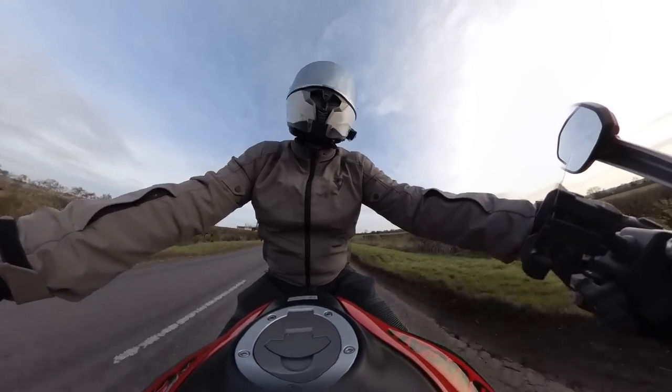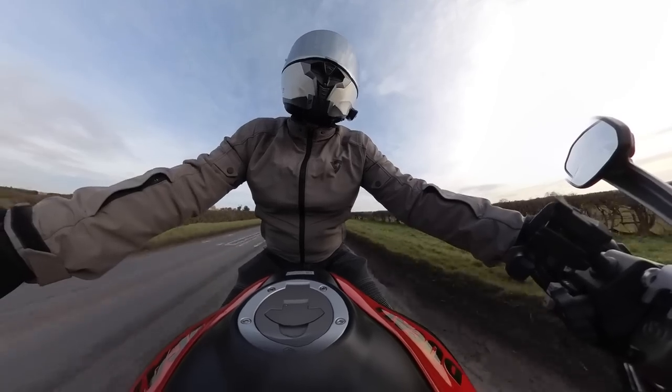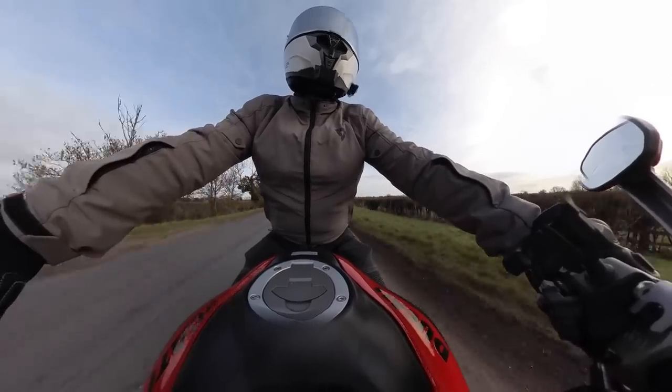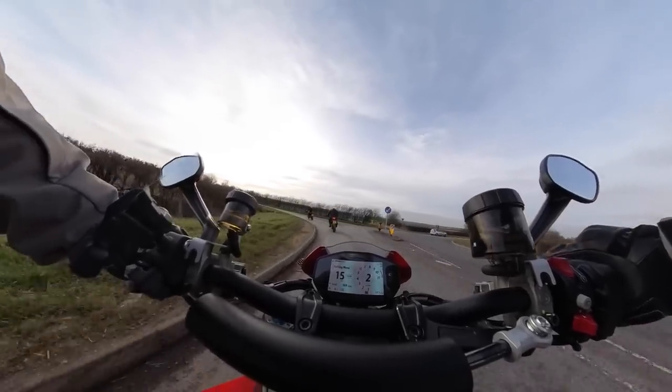Probably not going to be that audible to you just because I've got the helmet mic, but trust me it sounds good. In fact it reminds me a little bit of my Mini Cooper, which does the same thing when you put it in sport mode. It's not really really loud but it just lets you know.